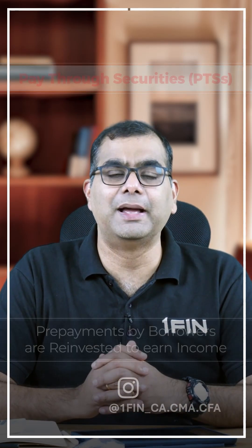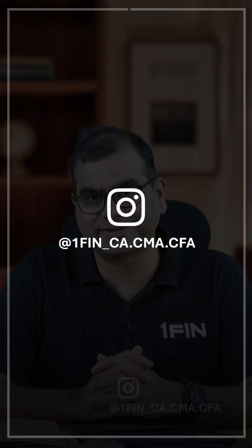So this is broadly the difference between pass-through certificates and pay-through securities. Thanks, guys. Have a great evening.